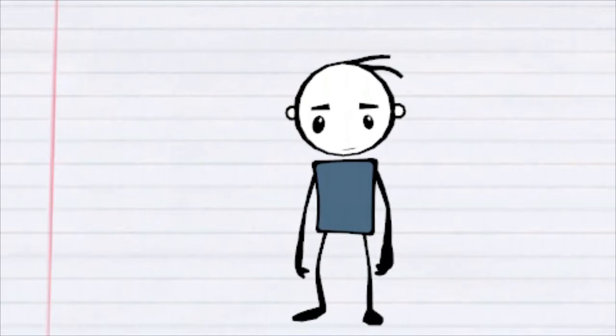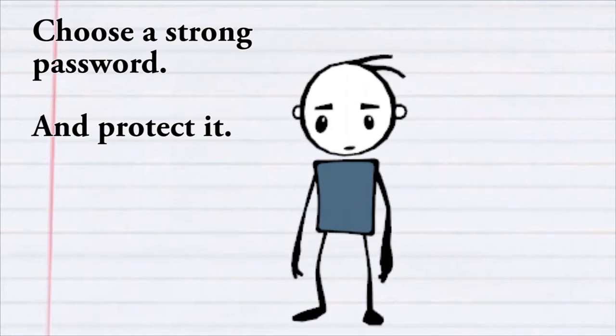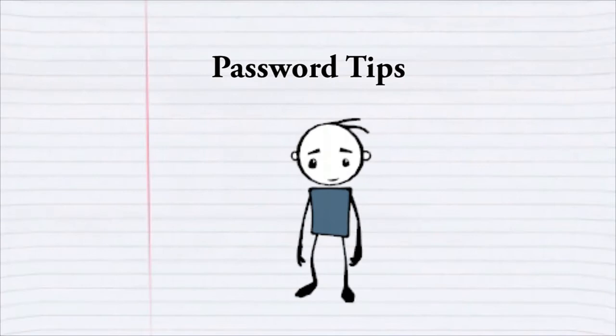Your university computing account password is your key to accessing technology resources at Pitt. It's important to choose a strong password and to protect it. Here are some tips to keep in mind.